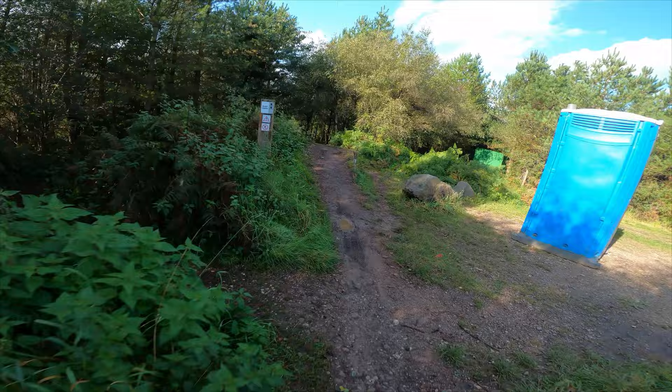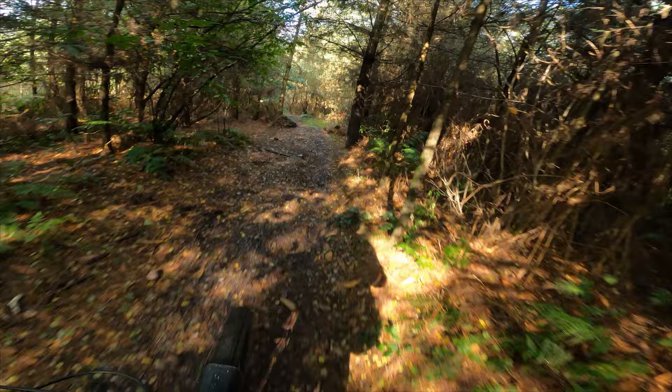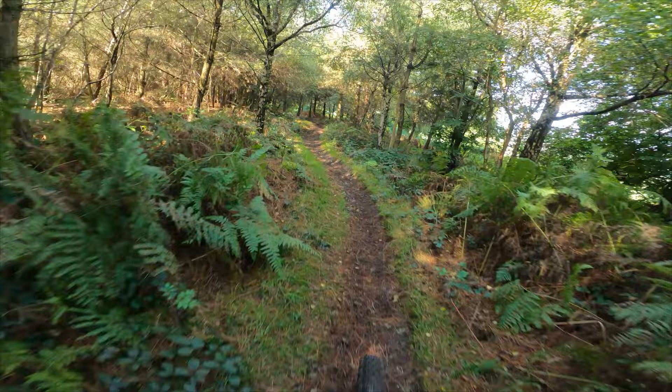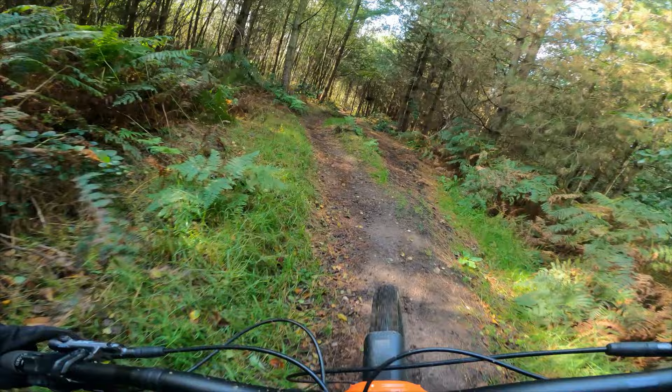Black course starts with a nice little drop jump, then a couple of drops, and a nice little gap over the second rock feature. Got to try and get around this corner — a bit of a flat one, but we made it.